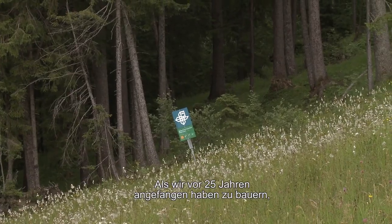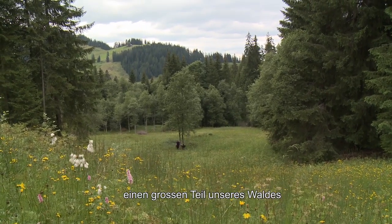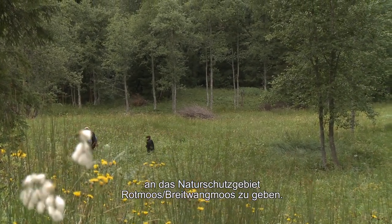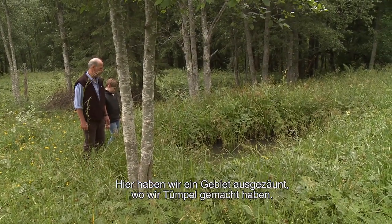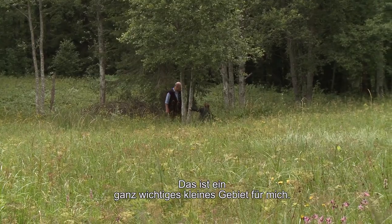Wir haben vor 25 Jahren, als wir anfingen zu bauen, beschlossen, dass wir einen grossen Teil unseres Waldes dem Naturschutzgebiet Rotes Moos beifügen. Darunter haben wir ein bisschen ausgezäunt, wo wir ein Weiherli gemacht haben. Es ist ein ganz, ganz wichtiges Gebiet für mich. Hier hört man, wie es sonst niemanden gibt – Vogelstimmen, Frösche. Es ist gut hier.